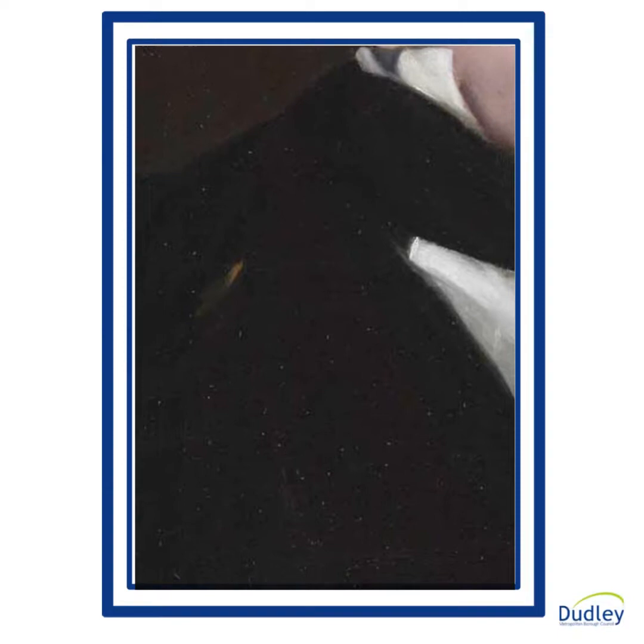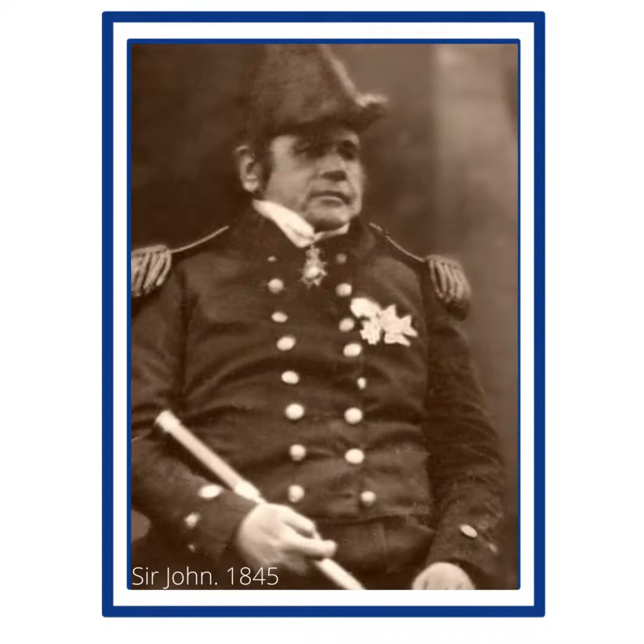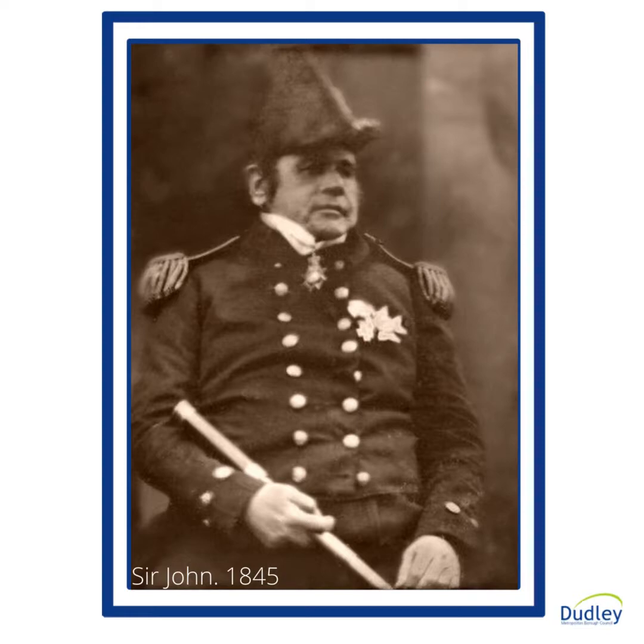In 1845, Franklin was appointed to command a new expedition to find the North West Passage. He sailed from England with two ships, the Erebus and the Terror, carrying 128 officers and men.